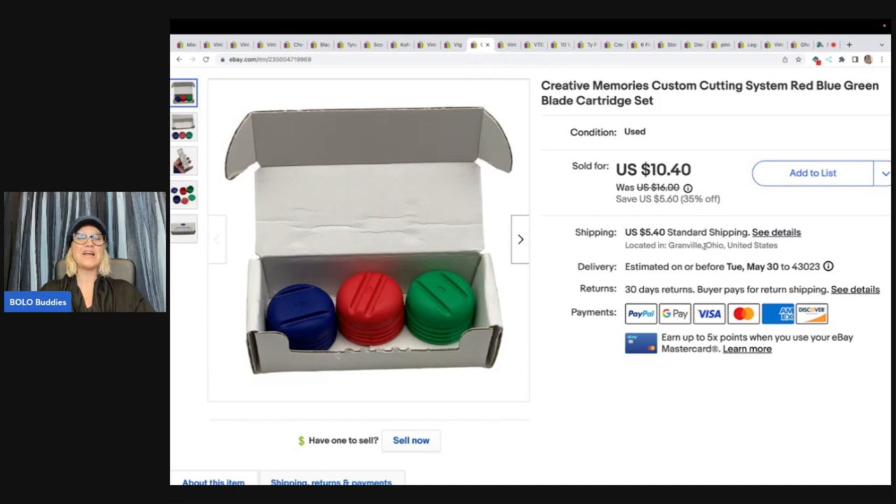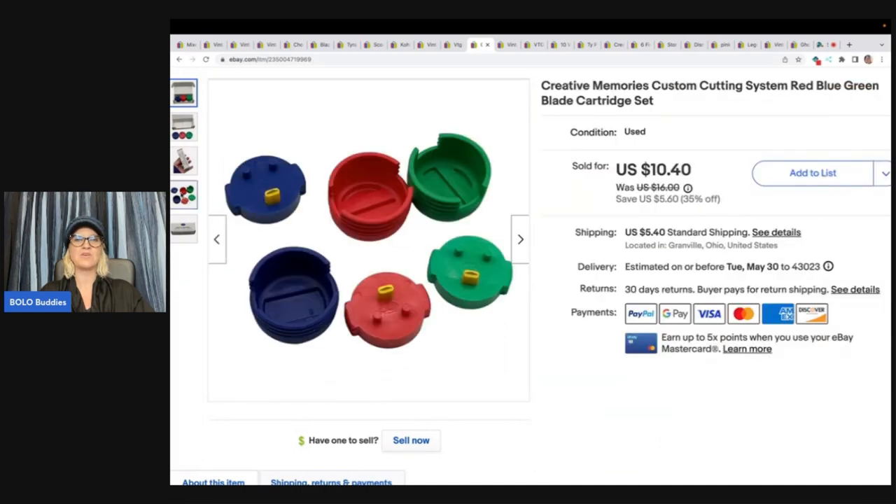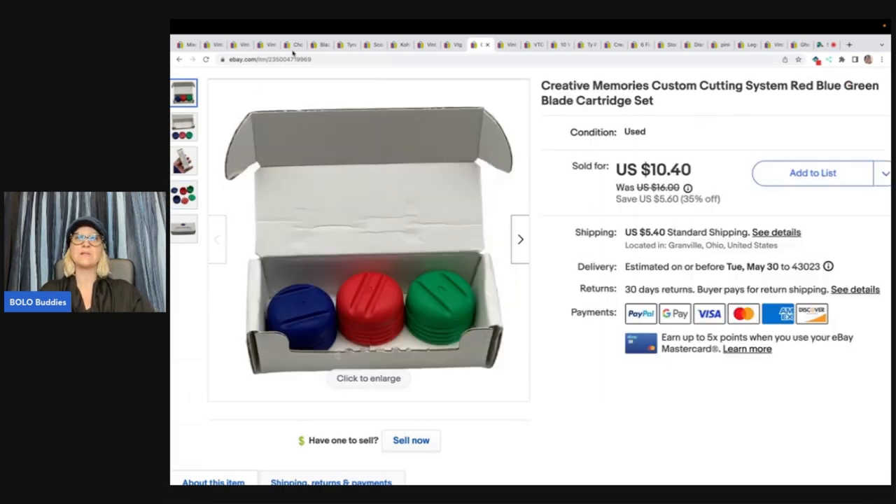Here is another item that if I see it, I am picking it up because these sell great. They are Creative Memories Custom Cutting System cartridges. They've got little razors on them and you use them to cut circles and shapes for scrapbooking. They're a home run. They're not big money, but if you can get one for a dollar or less, it's usually a pretty quick flip if you price it right. I sold this for $10.40 plus shipping.